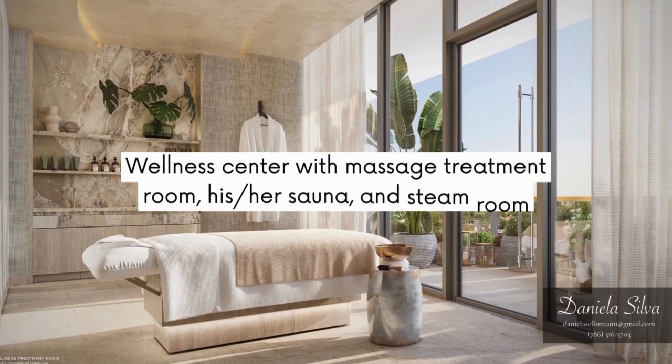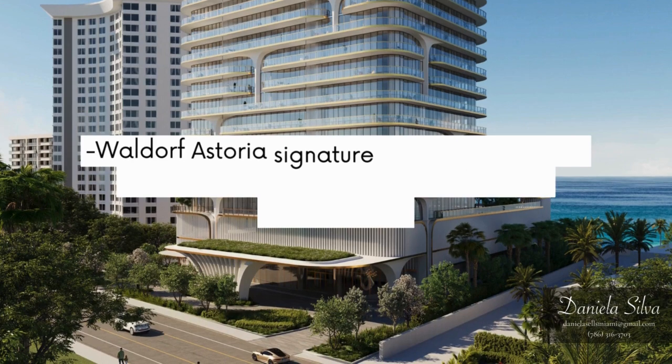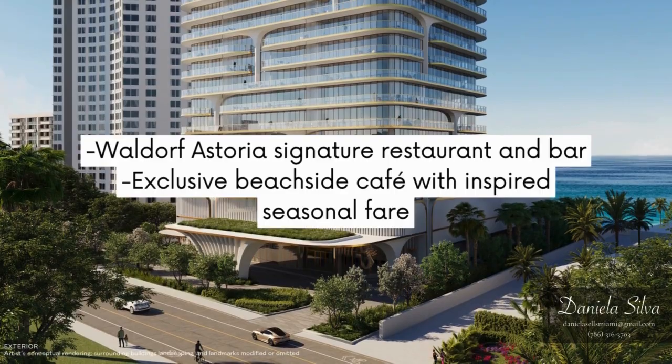Wellness center with massage treatment room, his or her sauna and steam room. Waldorf Astoria's signature restaurant and bar. Exclusive beachside café with inspired seasonal fare.